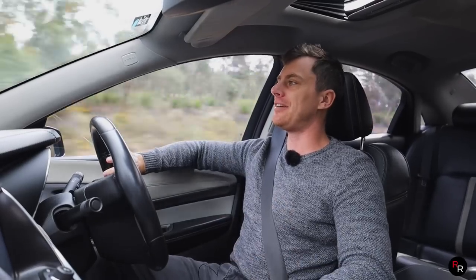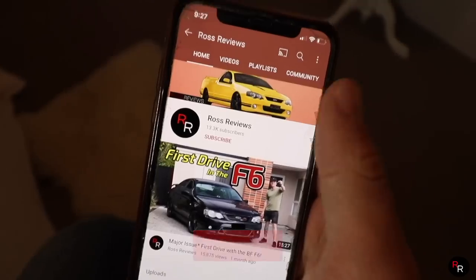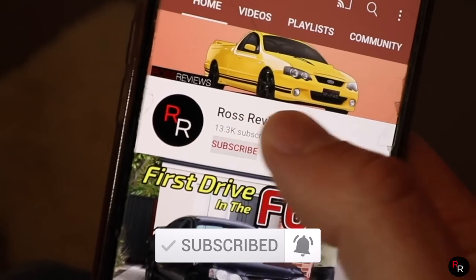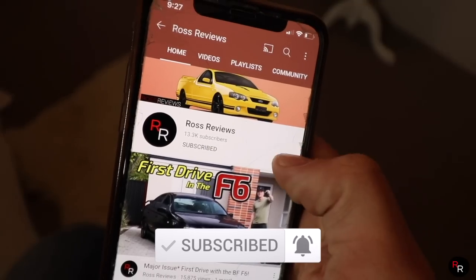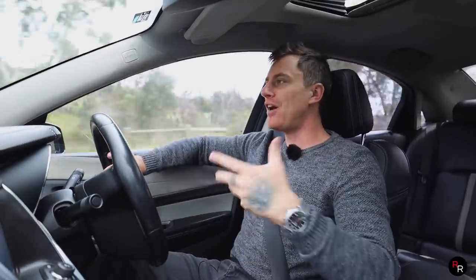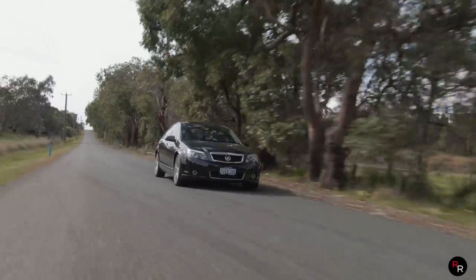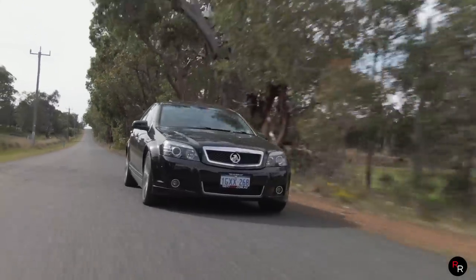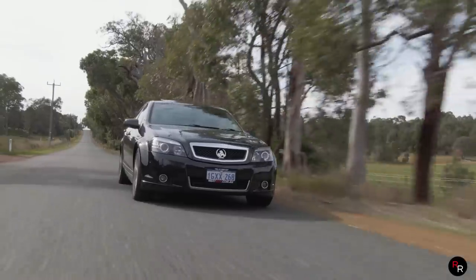If you guys are enjoying this type of content, please make sure you're hitting that big red subscribe button and the like button, because that is how YouTube shares my content. That's how I get paid and how I find other vehicles to show off for you guys. So please, if you're enjoying the channel, subscribe, comment down below, and hit the like button — it really does help out.